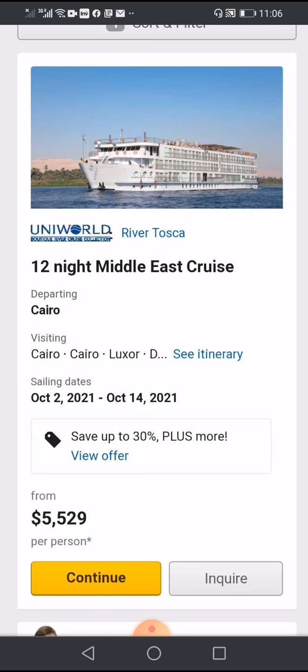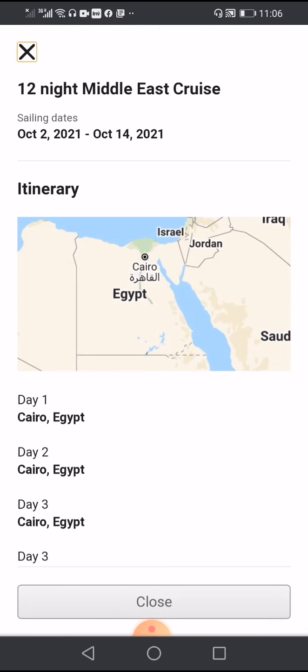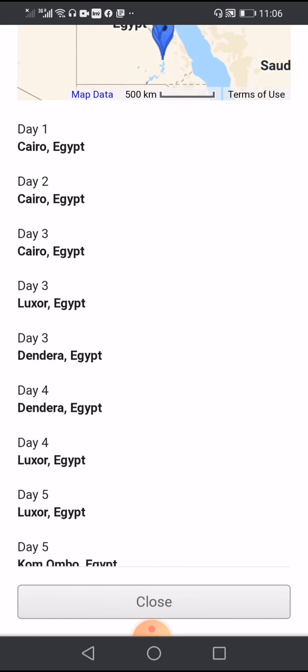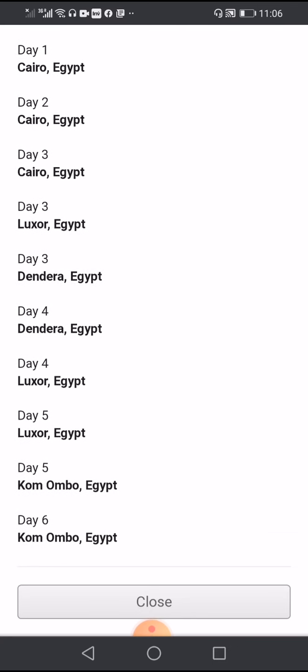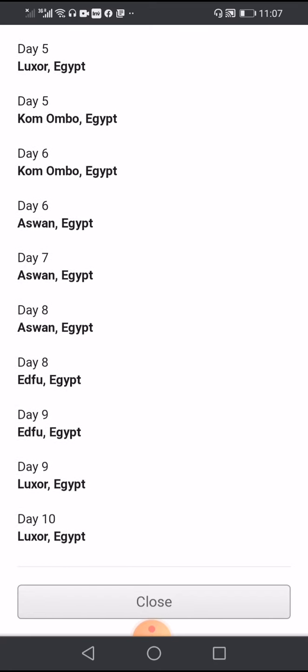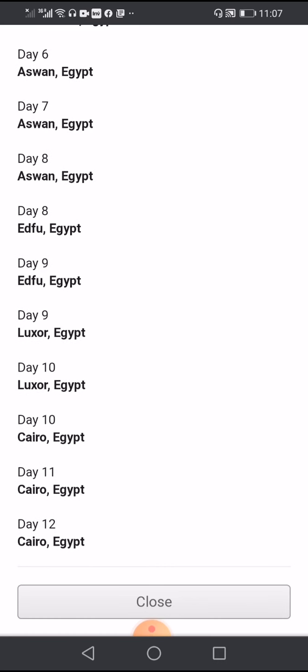Most of the Nile cruises start from Cairo or Luxor. This particular cruise is 12 nights, from 2 October until the 14th. It starts from Cairo in Egypt, and by the third day it will be in Luxor, then it returns to Cairo on day 10.